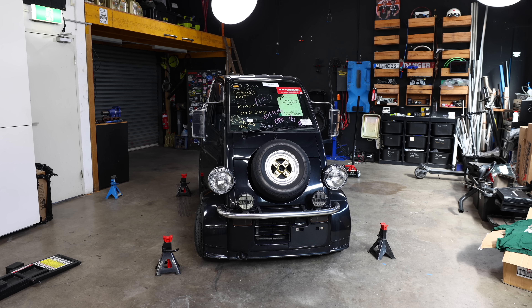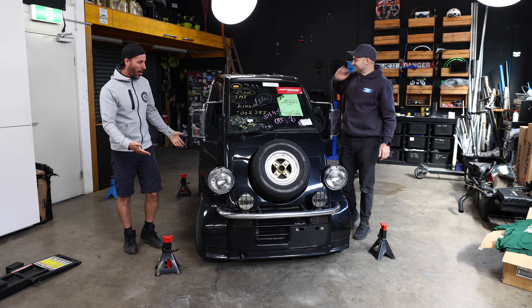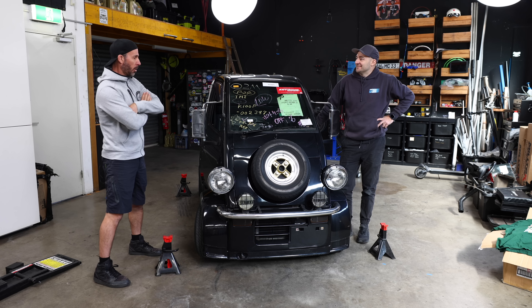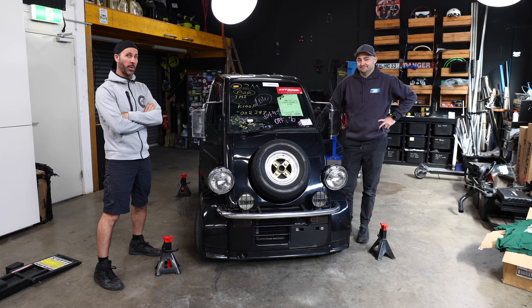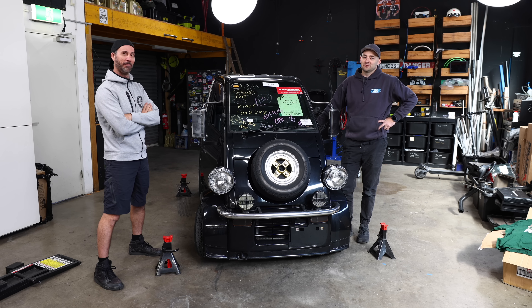In this episode of Mighty Car Mods, we're working on my Daihatsu Midget. It's so small, but big enough that we can hide behind it. Today we're going to go and get all the bits and pieces we need to service it, get it going. Is it carby? Is it not? We don't even know. We know absolutely nothing — today we learn, and you learn with us.